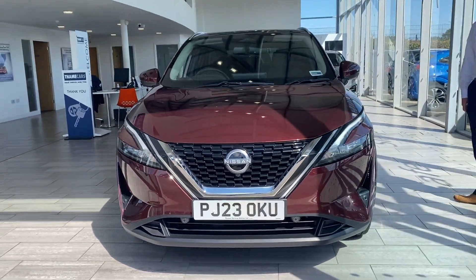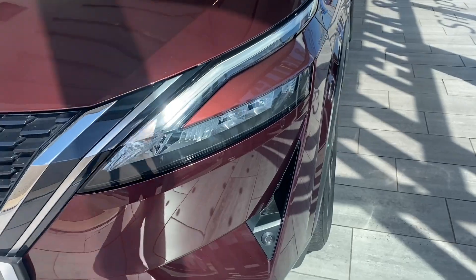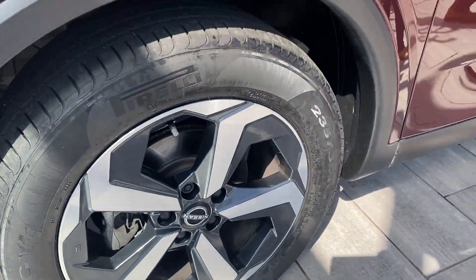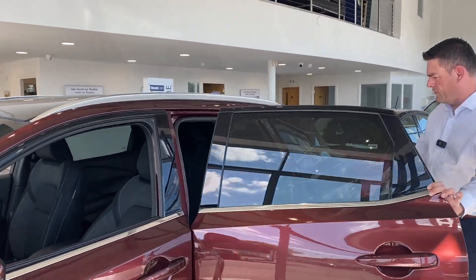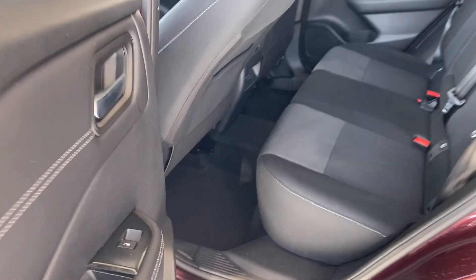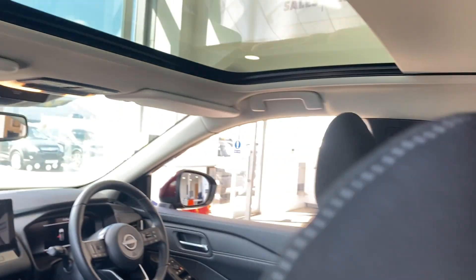So let's have a look around this gorgeous 2023 Nissan Qashqai, finishing in metallic burgundy — it really is a lovely colour. You might not be able to see the sparkle on camera but take our word for it. It has unmarked 18-inch alloy wheels, privacy glass to protect the kids' eyes, isofix in the back, and the glass roof pack to let extra light in during those winter months.